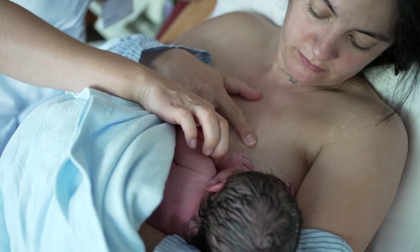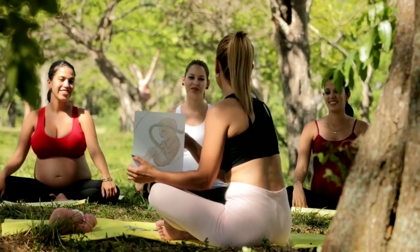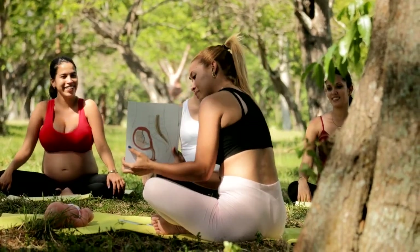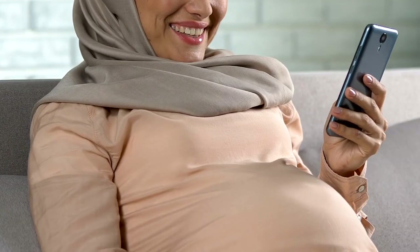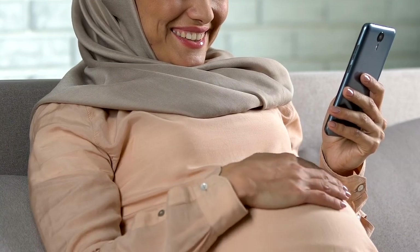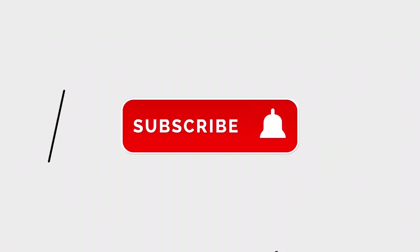Every labor experience is unique. By knowing what to expect, staying informed, and listening to your body, you can approach your delivery with confidence and calmness. If you found this guide helpful, check the other pregnancy and childbirth videos on the channel. Thank you for watching — I will see you in the next video.